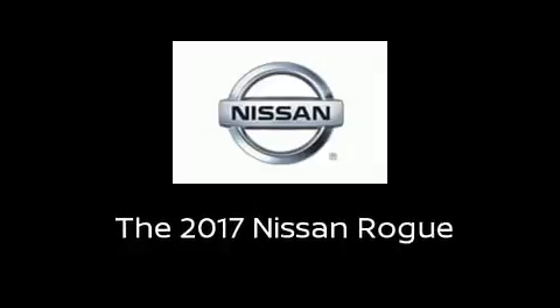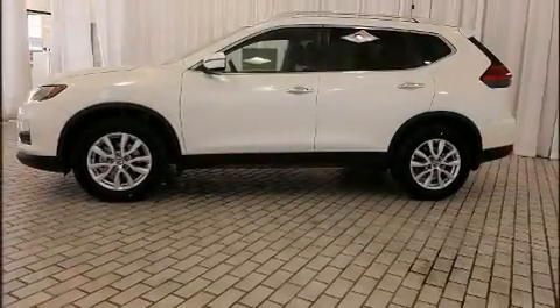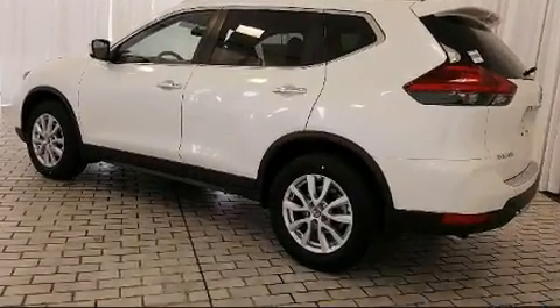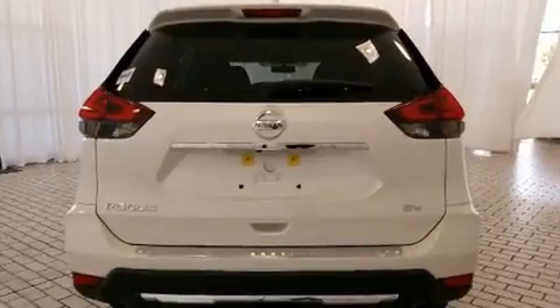Load your family into the 2017 Nissan Rogue. Under the hood, you'll find a four-cylinder engine with more than 170 horsepower, providing a smooth and predictable driving experience.